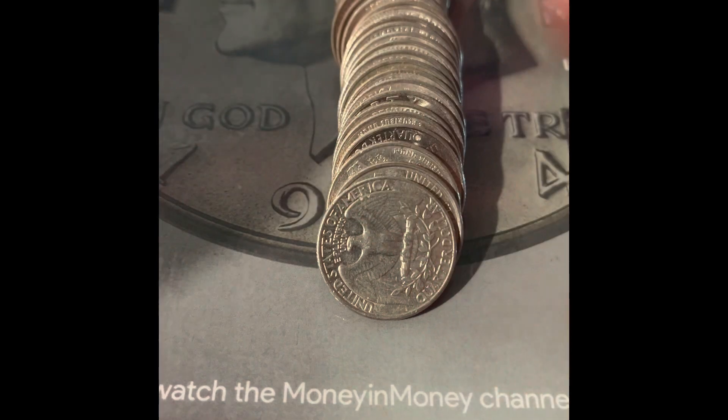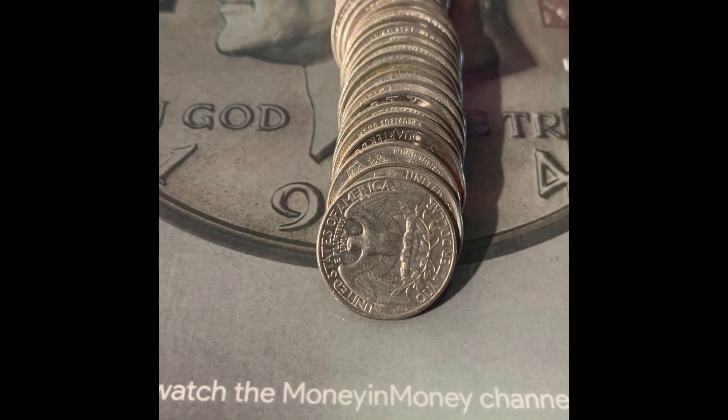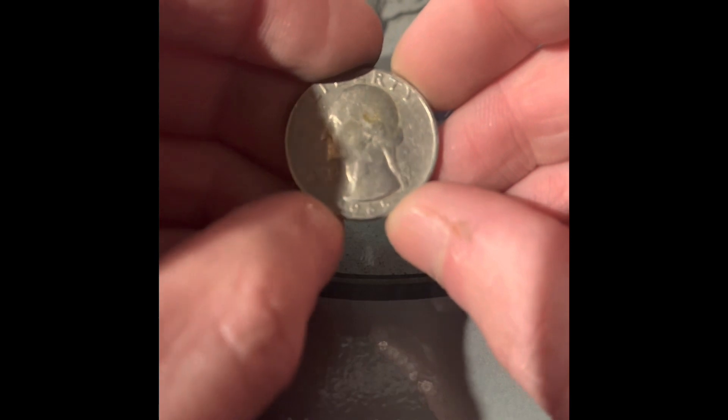Very damaged Yellowstone quarter. We got a 1965 Philadelphia. We got a die chip on the nose of this 2022 Denver quarter.